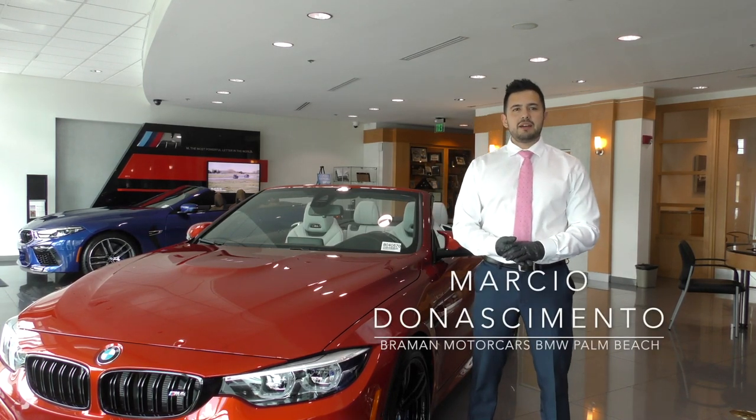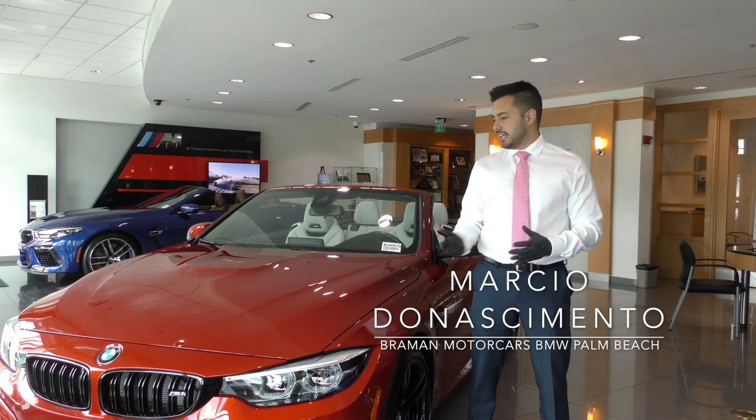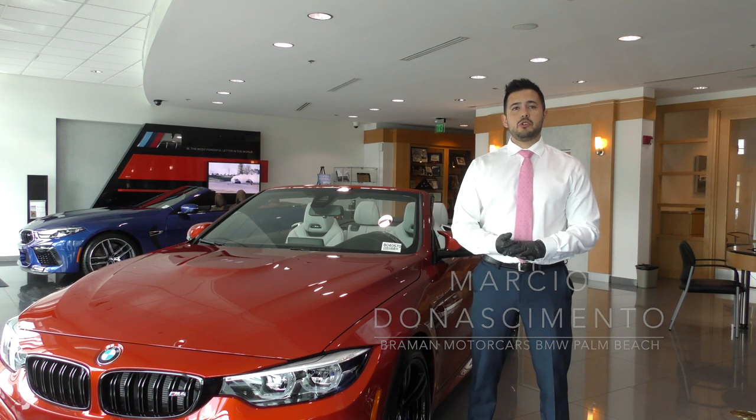During a crisis, Bremen delivers. Hi, I'm client advisor Marcio Donacimento with Bremen Motor Cars BMW, getting ready to provide an at-home test drive for one of my clients.